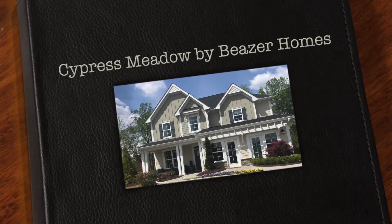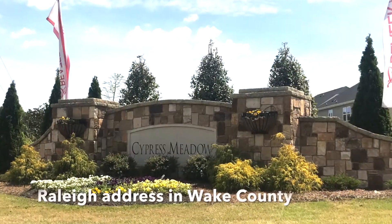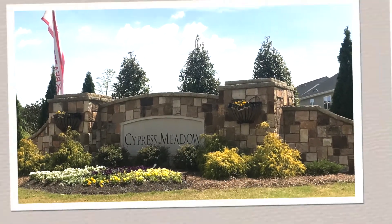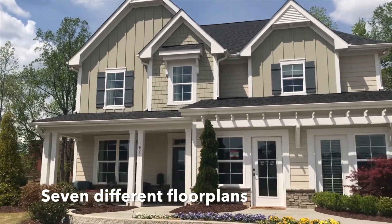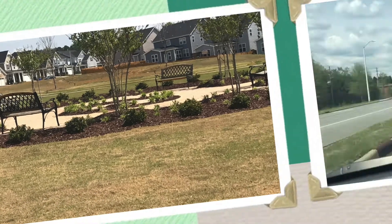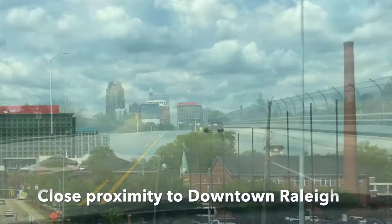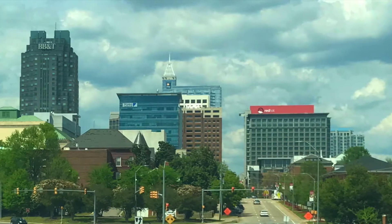Are you ready to live in a single-family home but still want to be close to everything that you love about Raleigh? Introducing Cypress Meadow by Beezer Homes, where you can find just that. This new community with a Raleigh address features single-family homes that start in the 200s in a central location. Attractions like the Kraft YMCA, Harris Teeter, and Interstate 540 are right by, with downtown Raleigh being only 15 minutes away from the community's entrance.